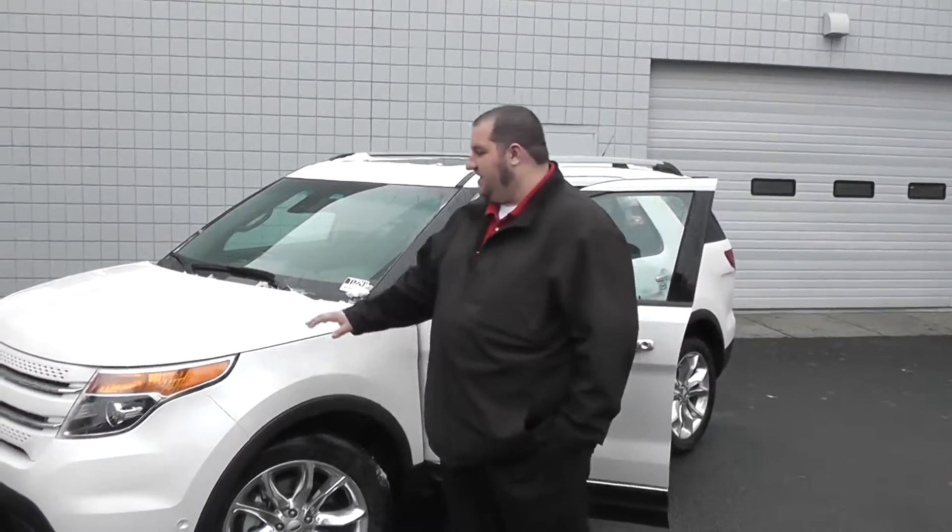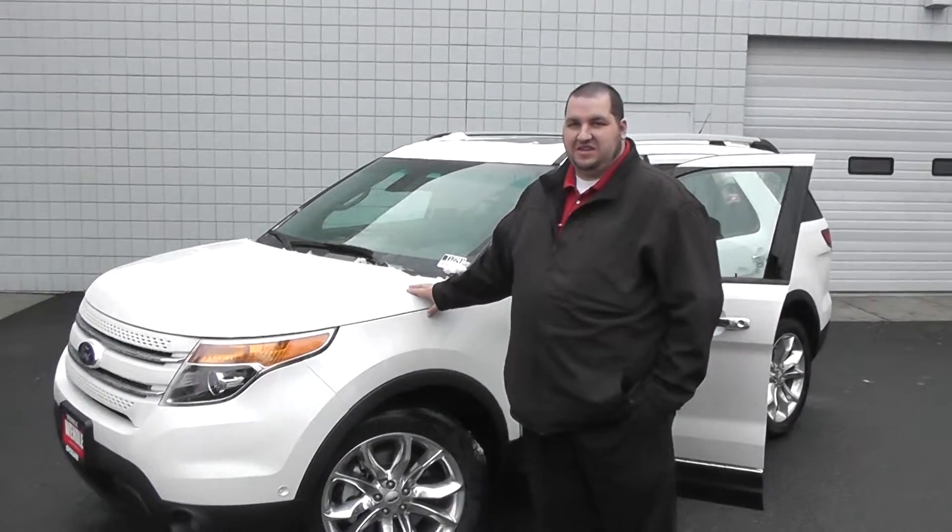Hi Michelle, I'm Chris Reeves with Wendell Motors in Spokane. This morning I got your interest on the 2013 Ford Explorer in white platinum metallic tri-coat. Here it is sitting behind me — the limited trim.